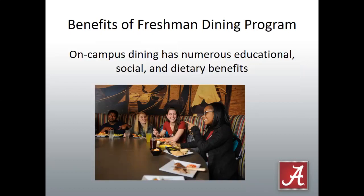Why do we have a freshman dining program at the University of Alabama? On-campus dining has numerous educational, social, and dietary benefits. On-campus dining locations are close to residence halls and academic buildings. Dining halls are a great social center. Eating with others provides a sense of support and belonging, which is particularly crucial at a time when young adults are learning to live independently while forming relationships that have potential to create lasting impressions. Studies of college students across the nation show that students who eat and live on campus are more involved, have higher grade point averages, and are more likely to graduate.